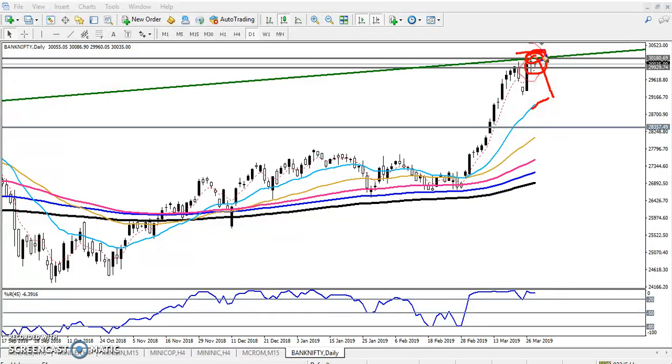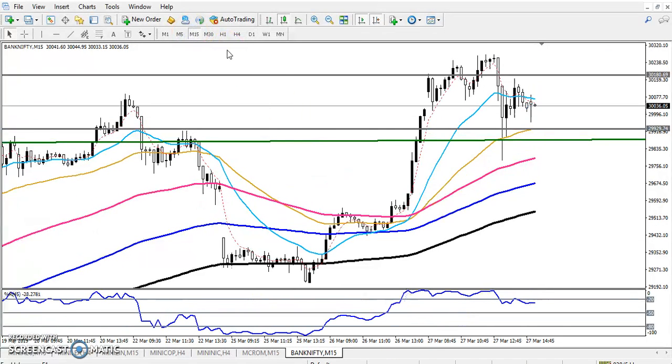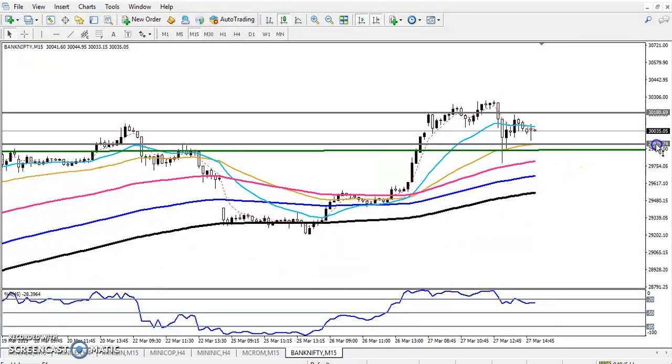If they break yesterday's high, price will create a new high. But I hope from this area it might give a retracement. Now we can see here on a 15-minute time frame — price is still running in a range, and I'm expecting the price will reverse toward the 200 moving average.